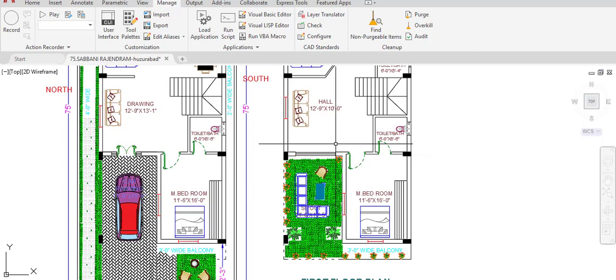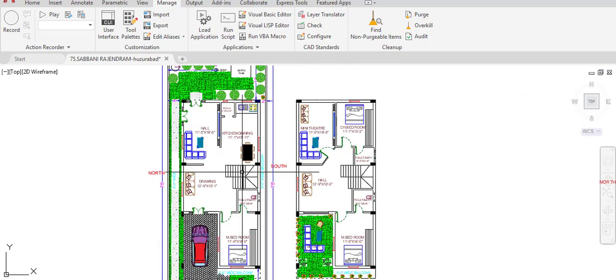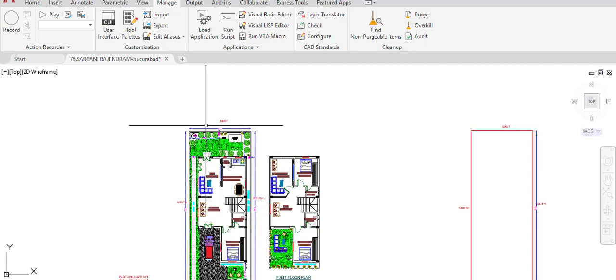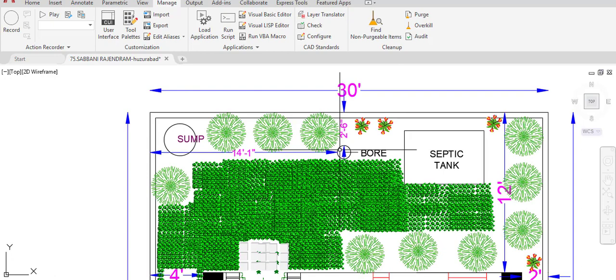To summarize: on the ground floor we have one master bedroom, the drawing room, main hall, open kitchen and dining, and Pooja room. On the first floor we have the hall, mini theater, children's bedroom, another bedroom, and the sit-out area over the car parking.